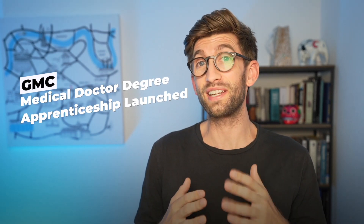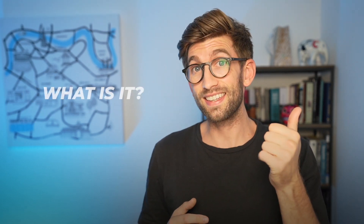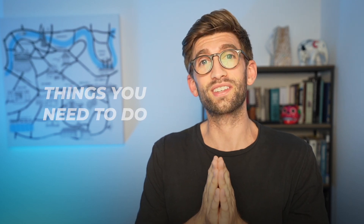The GMC recently announced the release of a new medical degree doctor apprenticeship. In this video, I'm going to tell you what it is, all the things that you need to know surrounding the issues around it, and if you're applying, the things you need to do to make sure you secure a place on this new medical apprenticeship.